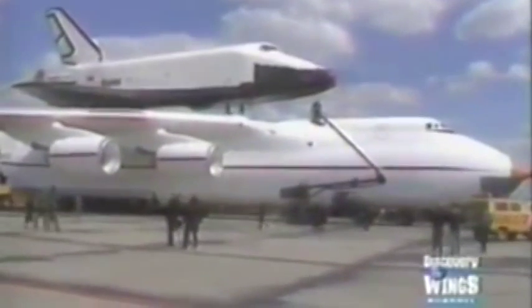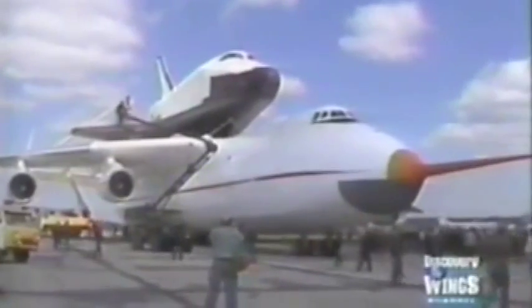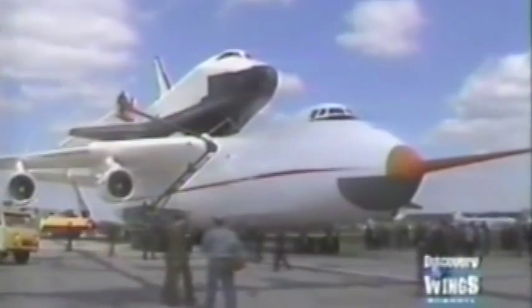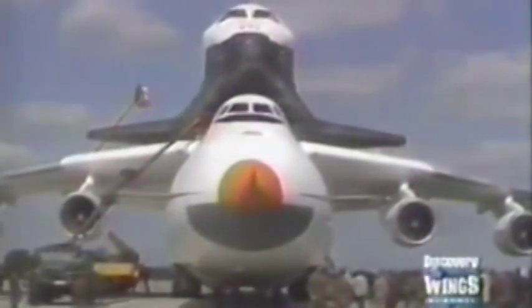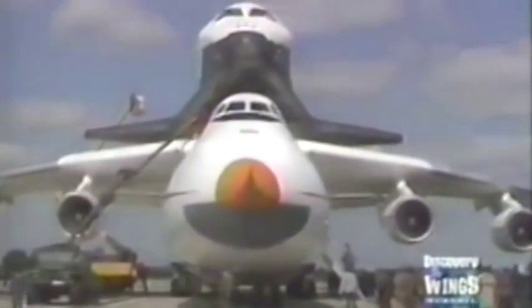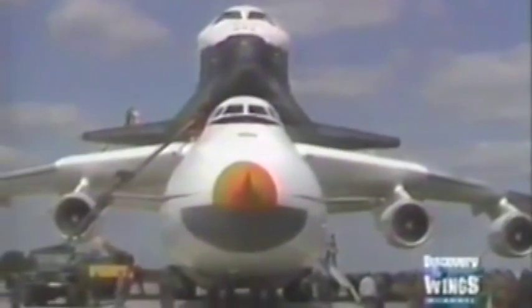The Antonov An-225 was designed to carry immense loads, either inside its vast cargo hold or mounted on top of the fuselage. One of its most important potential loads was the Soviet space shuttle, the Buran. It could be used to carry the Buran piggyback fashion, in the same way Boeing 747s had been used to carry the American space shuttle, for atmospheric testing and for transport to and from the launch site.